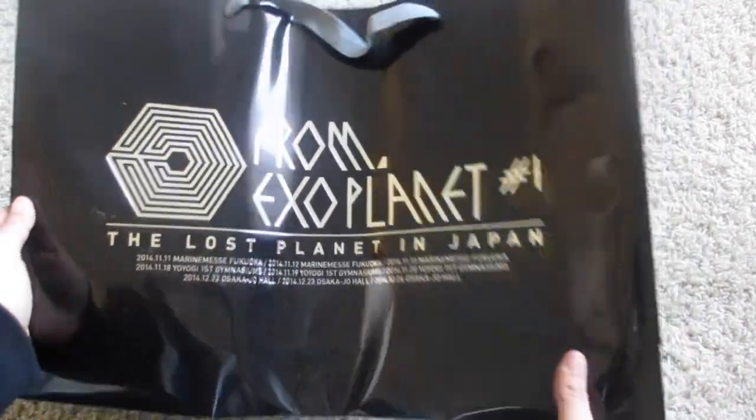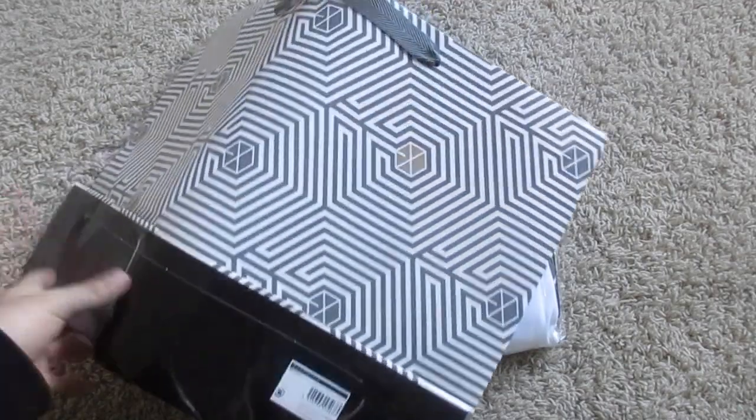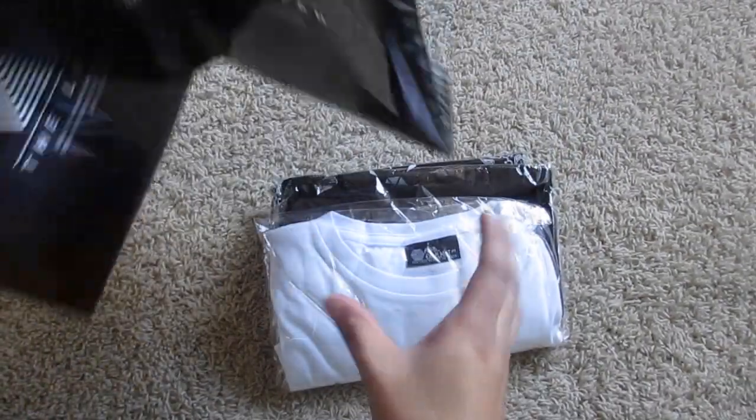The exoplanet — the last planet in Japan. And here's the back. So it's just like a bag, that's all this is.